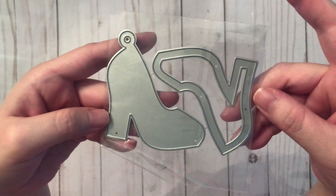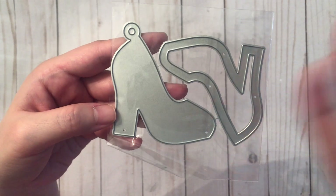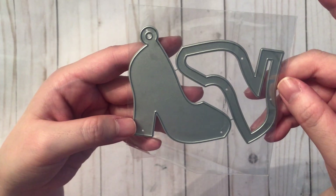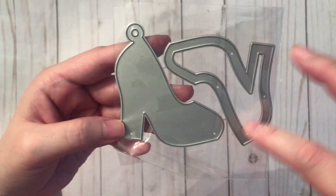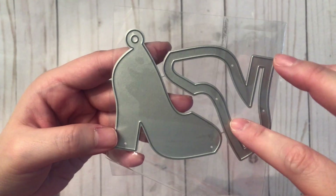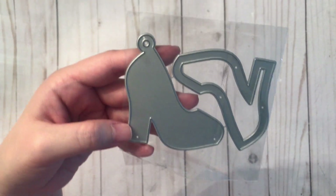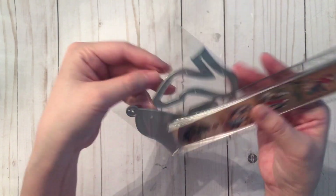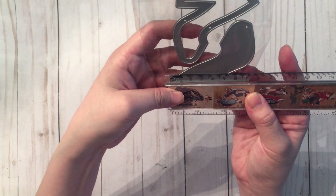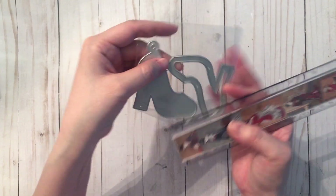Next I have a shaker die in the shape of a high heel shoe — I love anything fashion related, so I had to have this. What's really cool is that when you cut out the frame for the shaker it also pops out a really pretty pump, so it's kind of a two-in-one, which I thought was really cool. At the widest it is about six and a half centimeters and about seven centimeters tall, or about two and a half inches wide and about two and three-quarter inches tall.